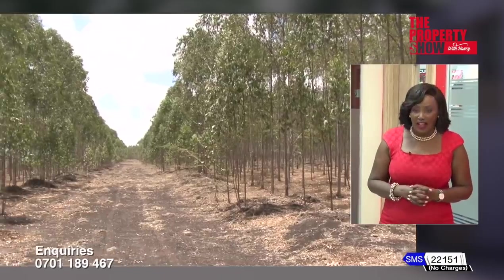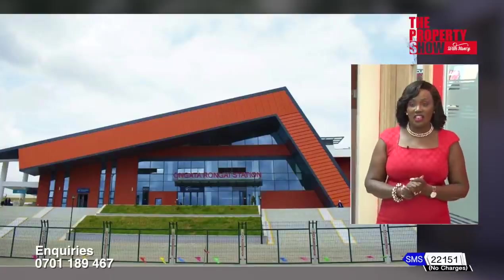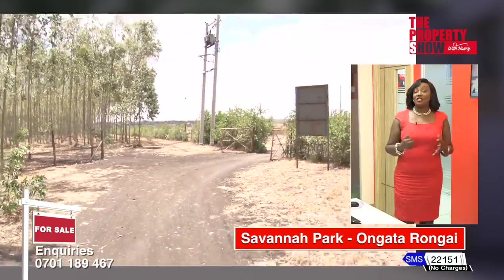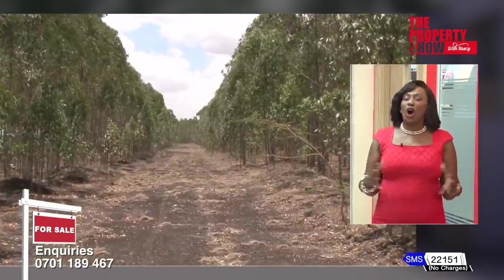Next, a project located in Rongai — Savannah Park — just one kilometer away from the new SGR railway station. Each plot comes with ready title deed, electricity, internet connectivity, borehole water, and roads connecting to all plots.